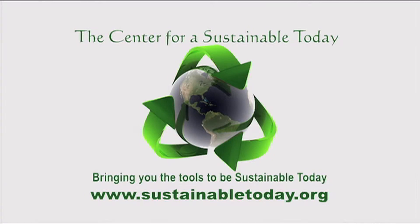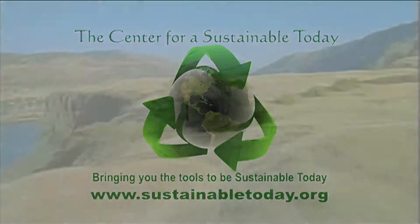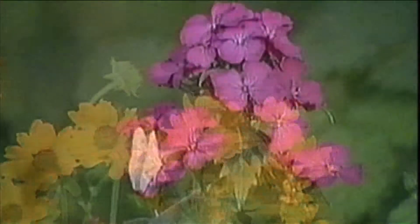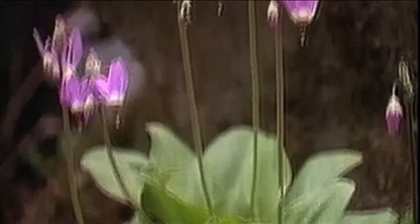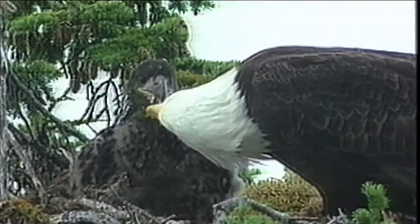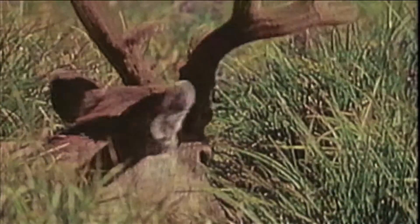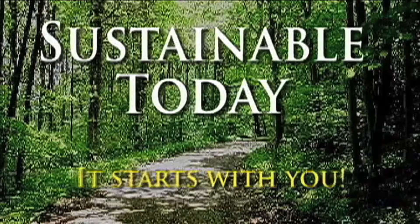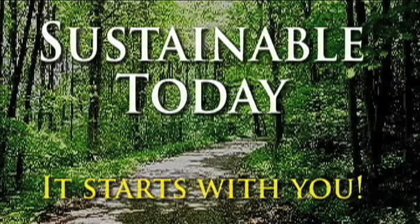This program is brought to you by the Center for a Sustainable Today. Our world is an amazing, complex living organism, and we coexist in a symbiotic relationship. With this great power comes a great responsibility — a responsibility to ensure the future by taking steps to be sustainable today. And now, here is the host of Sustainable Today.